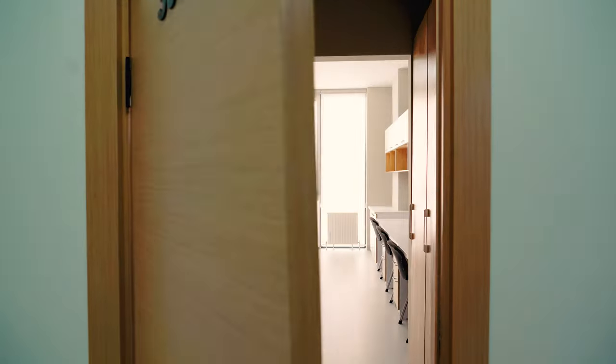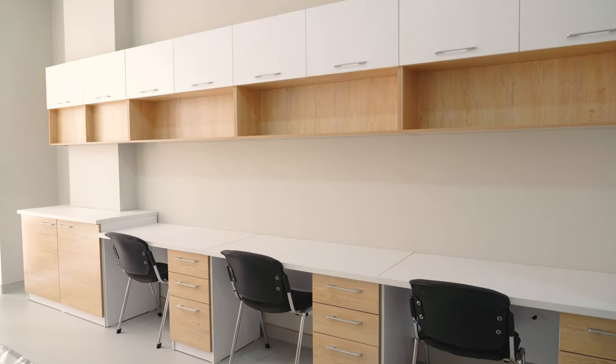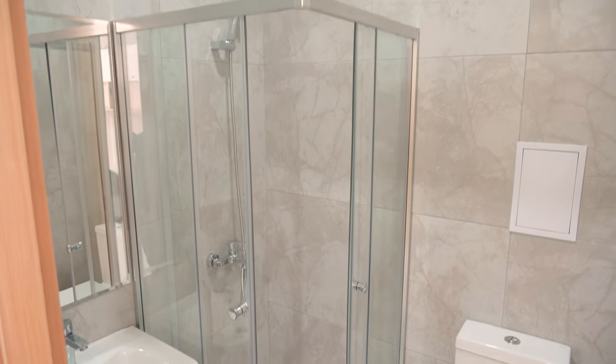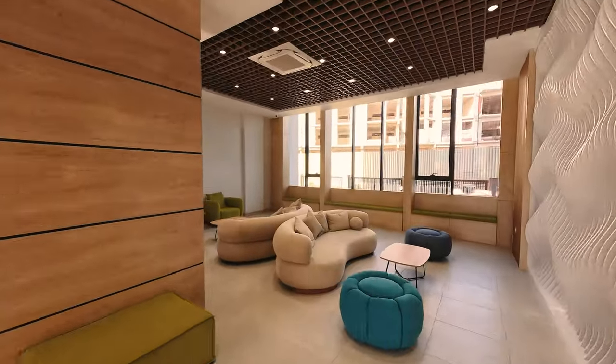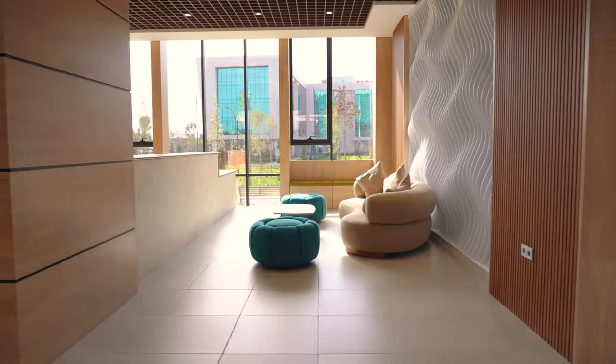Each dormitory room has three fully equipped beds, closets for storage and clothing, a workspace for studying, and a private bathroom with shower. On the ground floor of the dormitory, in the foyer, there are leisure and recreation areas with modern upholstered furniture and equipped workspaces to make students' stay not only comfortable but also productive.